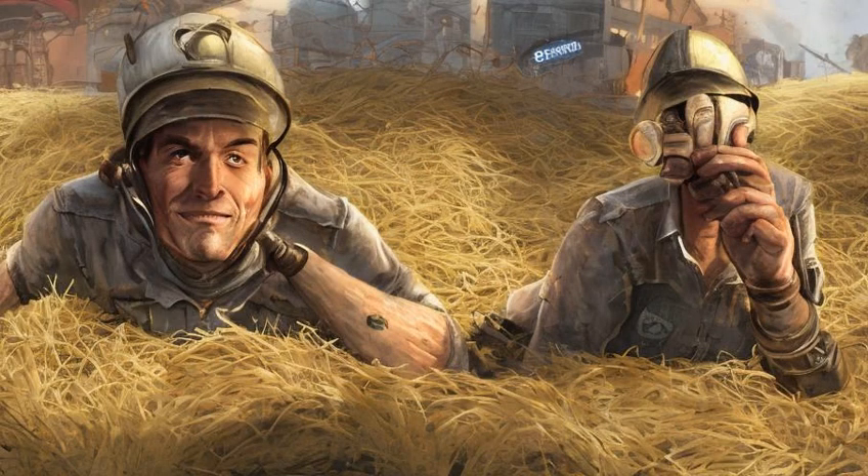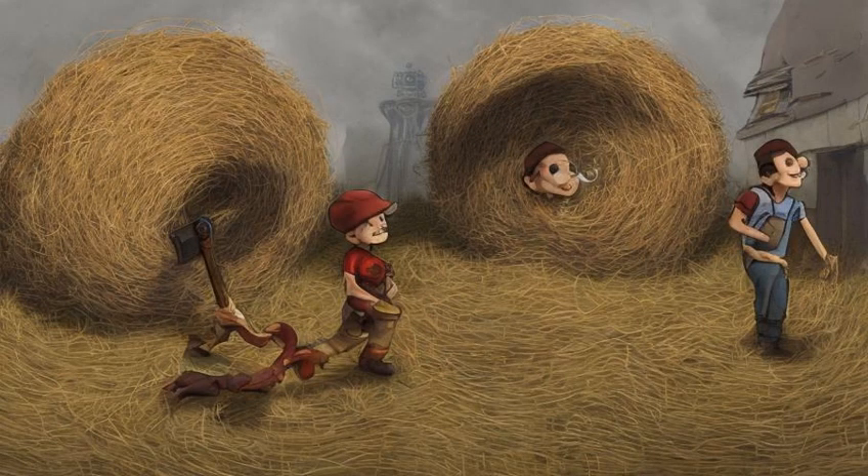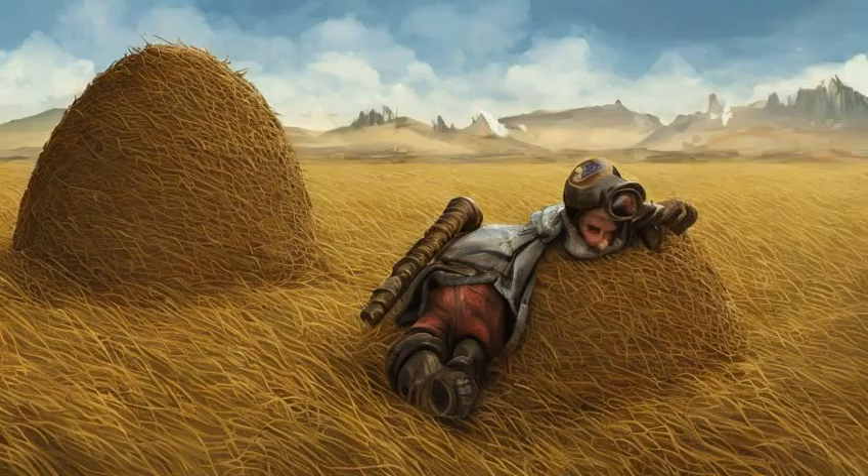Stage 0120: Shut off the power. While searching for the Nuka-Cola formula, Sierra Petrovita and I encountered the frozen head of Nuka-Cola inventor John-Caleb Bradburton, now kept alive by machinery. Bradburton asked me to euthanize him in exchange for a prototype weapon. Sierra offered me a rare Nuka-Cola jumpsuit if I keep Bradburton alive. Stage 0130: Obtain the Nuka-Cola formula. Our search has led us to the head of John-Caleb Bradburton, the inventor of Nuka-Cola, now kept alive by machinery.